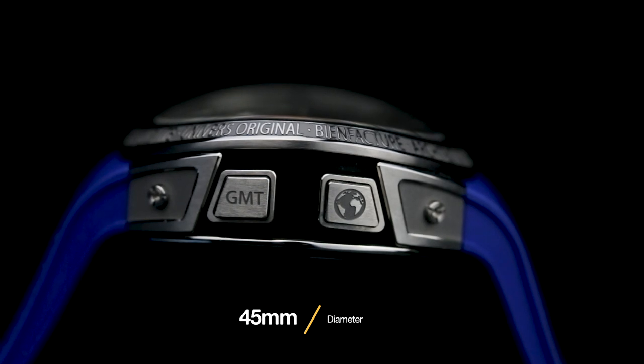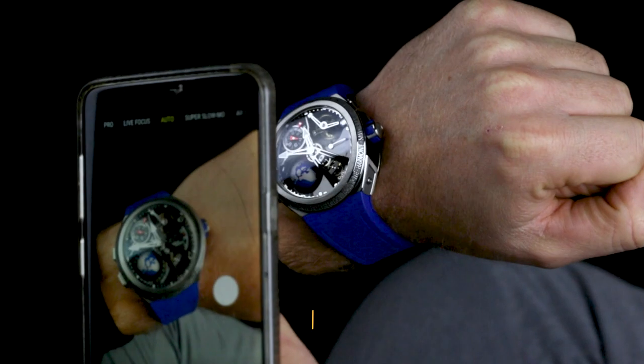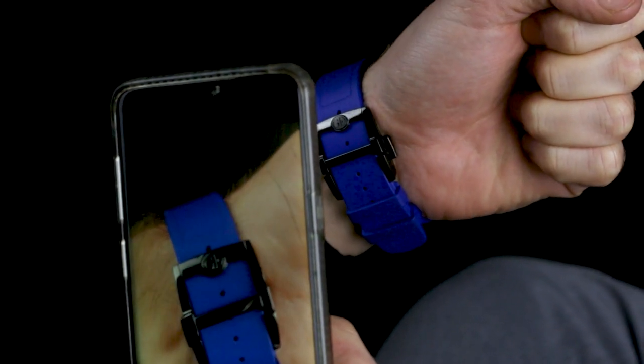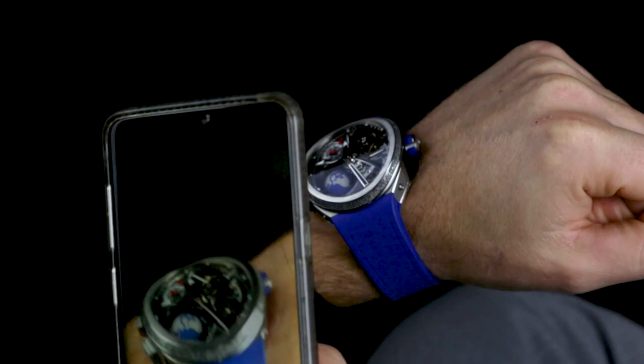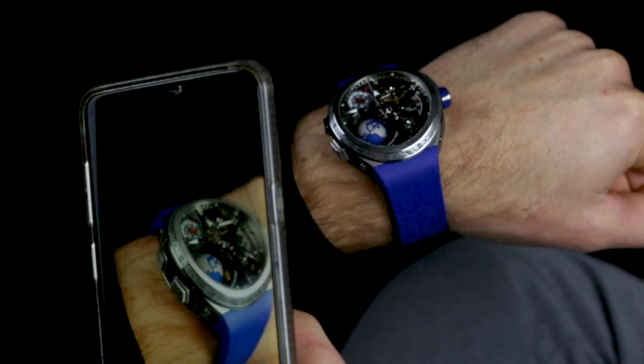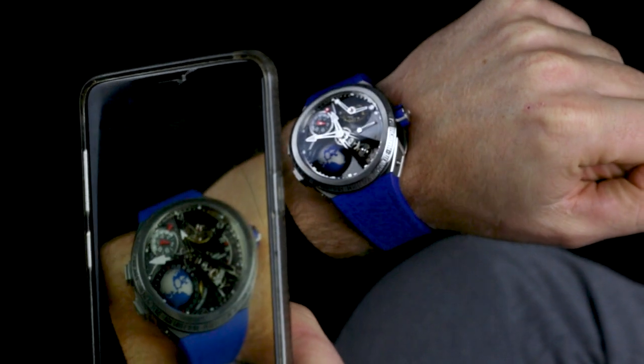The 45mm chunk of titanium is wearable despite its size, and sits nicely on the wrist. It's still substantial, and needs to be to house the various functions and complications, but it's nothing compared to the GMT Earth, also from Growable 4Z — a huge platinum number that's not exactly comfortable to wear.